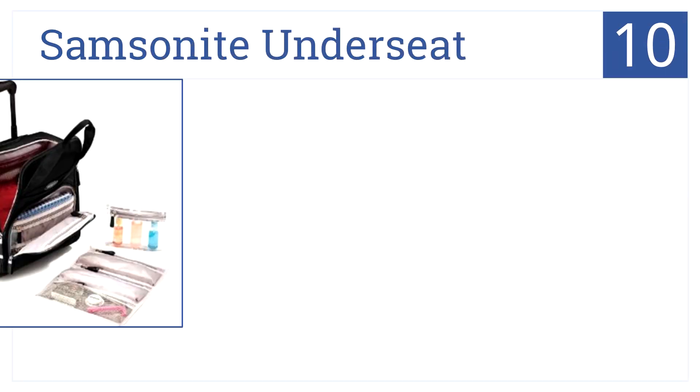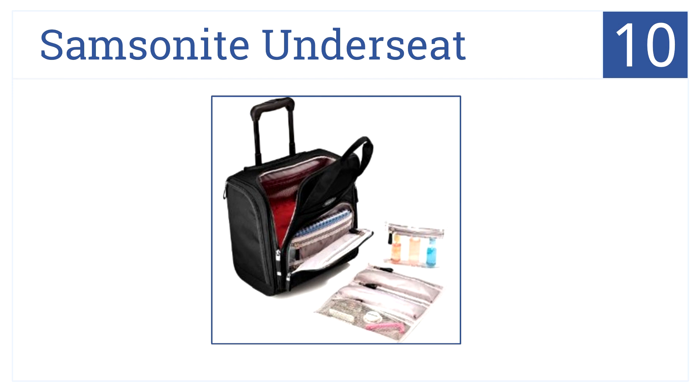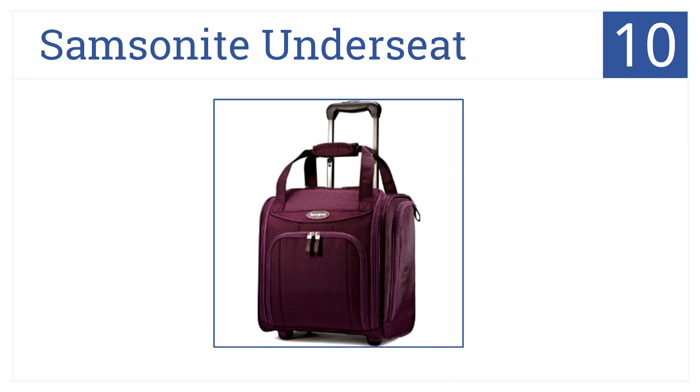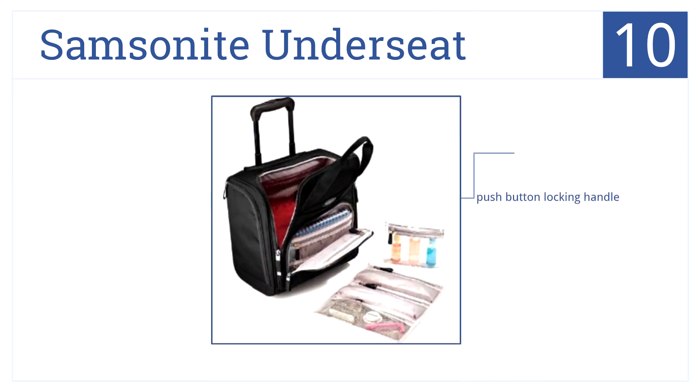At number 10 is the Samsonite Under Seat Carry-On. This is ideal for business trips as it is easy to carry and has numerous zipper pockets for organization. It has a push button locking handle, two inline skate wheels, and a removable hanging pouch.